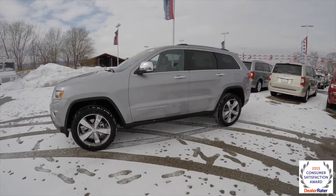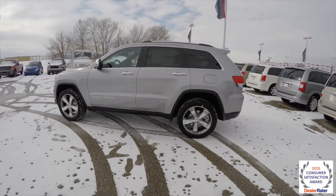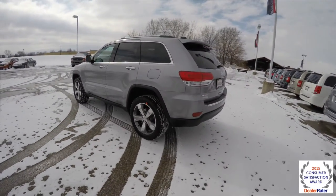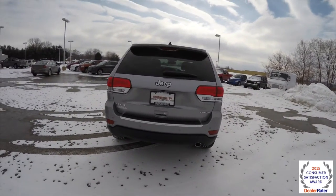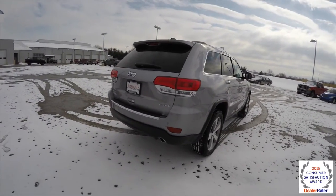This Grand Cherokee is in billet silver clear coat metallic, has the Morocco black leather interior with the Moroccan sand accents. It is four wheel drive, powered by a 3.6 liter Pentastar V6 engine with an 8-speed 845RFE paddle shift automatic transmission.